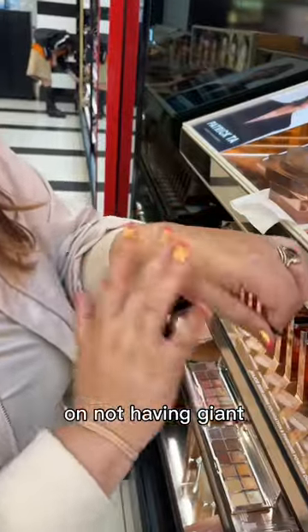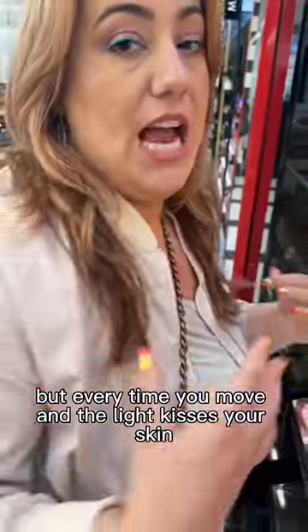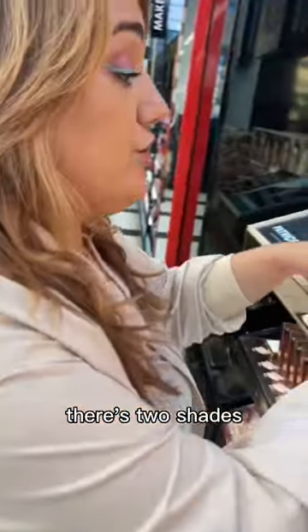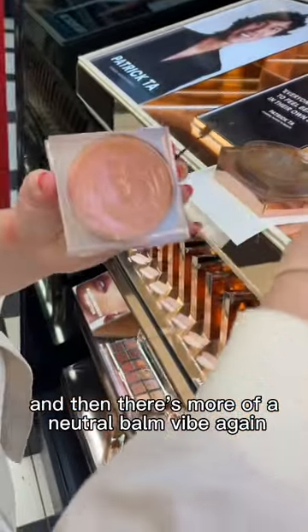It's just a beautiful alternative to not having giant particles of glitter all over your body, but every time you move and the light kisses your skin, it's going to just reflect and dance off your skin. There are two shades — she's on vacation, which is that deeper brownstone, and then there's just more of a neutral balm vibe.